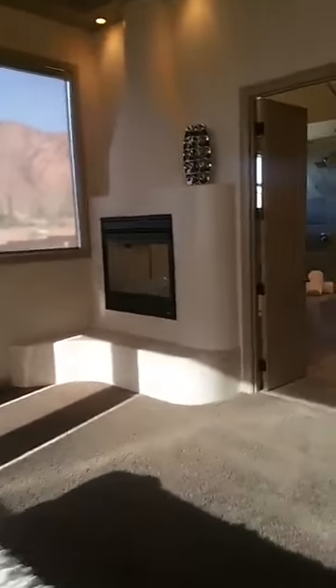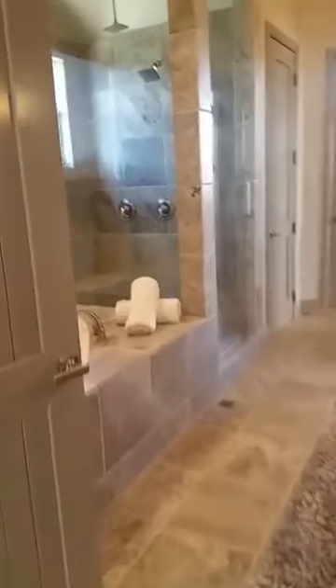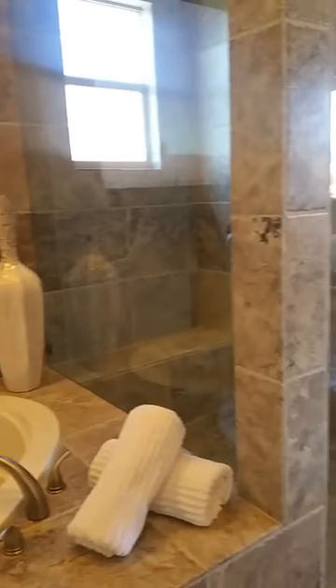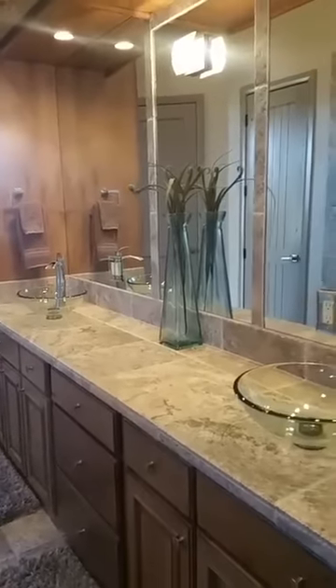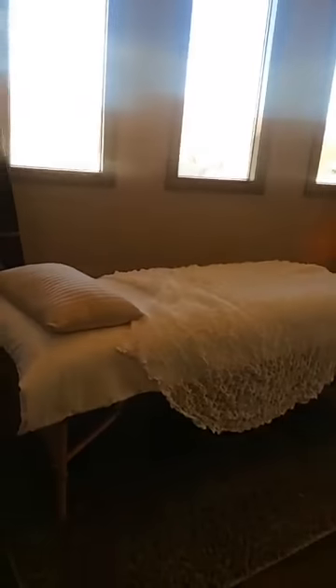It's got a double fireplace into the master bath, a jetted tub, great tile work, and a walk-in shower. Double sink, again with the amazing ceiling. And right off the master is the spa room — here's your view of the spa room.